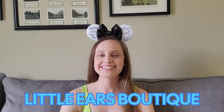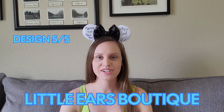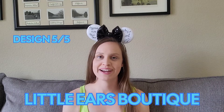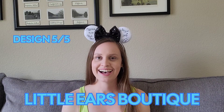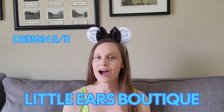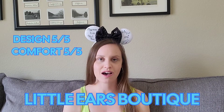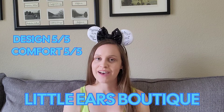They don't match any of the outfits I have, so I'll have to do some thinking on that. I'm going to give Little Ears Boutique a 5 out of 5 star rating for design. If you go on their Etsy shop, they have every character and attraction you could possibly imagine on a pair of Minnie ears. They are so creative and always coming out with new ears, and I love their sparkly designs. I'm also going to give them a 5 out of 5 stars for comfort — I tried these ears out on an actual park day when we recently went to Hollywood Studios, and I wore them all day. They are the most comfortable ears I've ever worn.